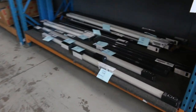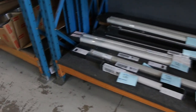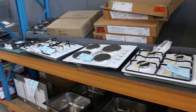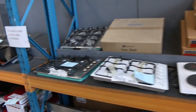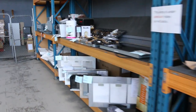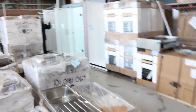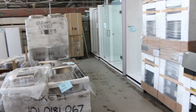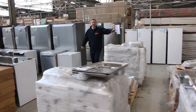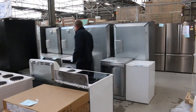Still got loads of blinds in — the beautiful roller blinds in charcoal and eggshell and black I think is still available. Loads more cooktops here. Mountains of sinks down the back, range hoods, a couple of coffee machines left. Some beautiful shower screens here — frameless and framed shower screens down the back here as well. Still got a good couple of hundred sinks in here, all Frankie branded I'm pretty sure. They're absolutely fantastic.